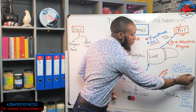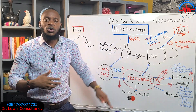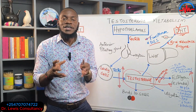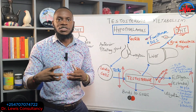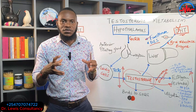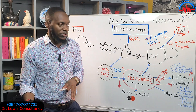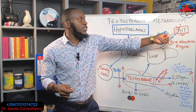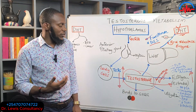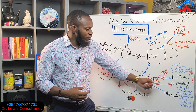When aromatization increases, a man's estrogen rises and testosterone falls — becoming less of a man and more of a woman. This leads to erectile dysfunction, enlarged prostate — because estrogen is a building hormone that causes cell proliferation in the prostate — and both estrogen and DHT together contribute to prostate cancer.